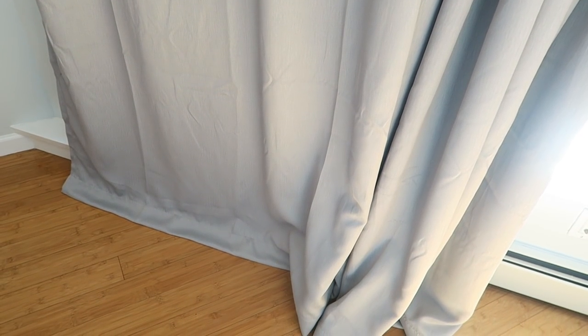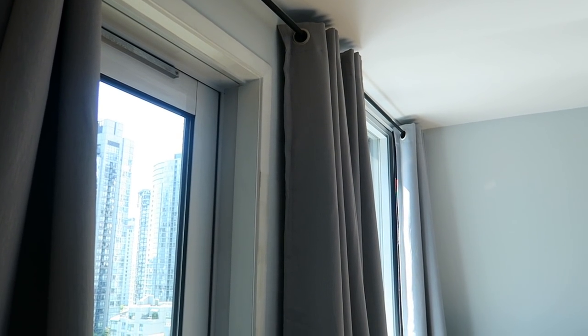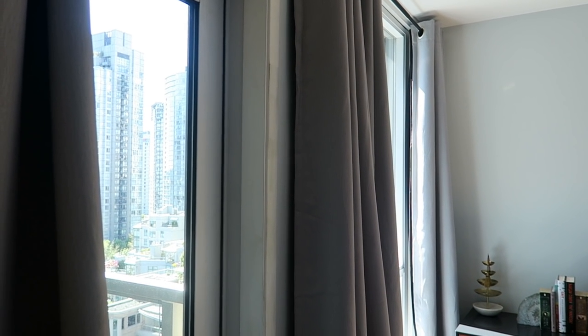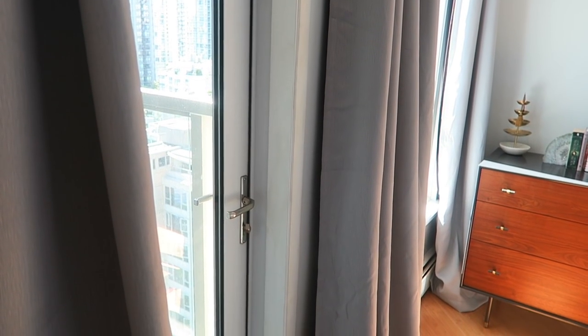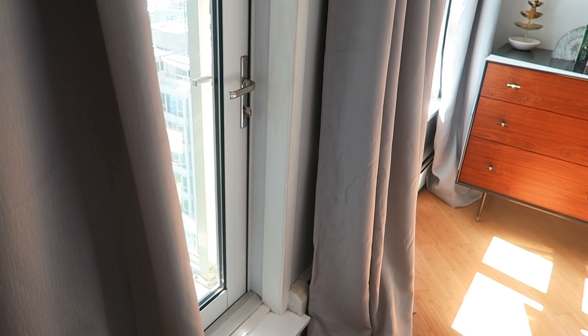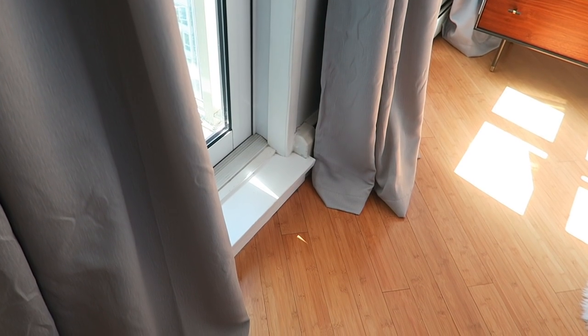The curtains are a perfect match for the gray walls. These were such an affordable buy from Wayfair. They're a linen-type finish, but this particular linen is heavy and doesn't wrinkle too much, so it has a little bit of texture but not too much. They're actually blackout curtains too, which Joe needs to be able to sleep.